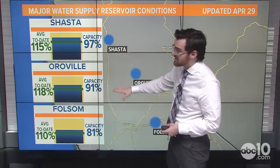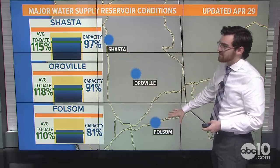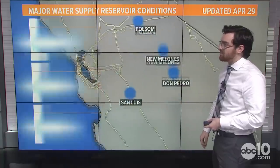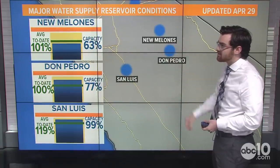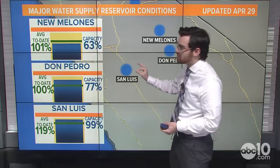Shasta is at 97% capacity, Oroville at 91% capacity, and Folsom at 81% capacity. Looking a little further south, New Melones is at 63% capacity and Don Pedro at 77%.